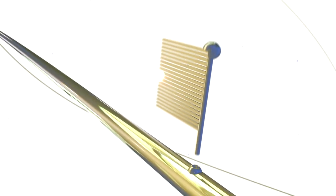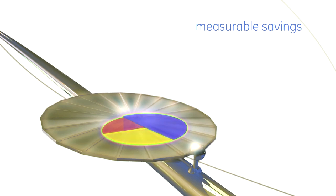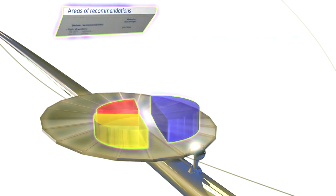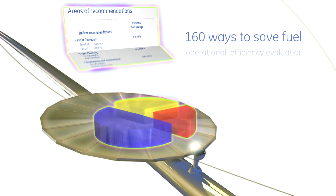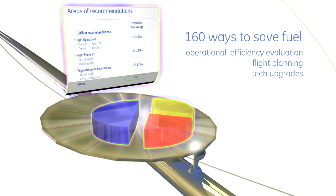Through this comprehensive, collaborative approach, our evaluations go beyond the power plant to provide you with insight into your specific operations and processes. Our experts will work with your team to identify as many as 160 measurable savings opportunities within our service suites, such as operational efficiency evaluation.